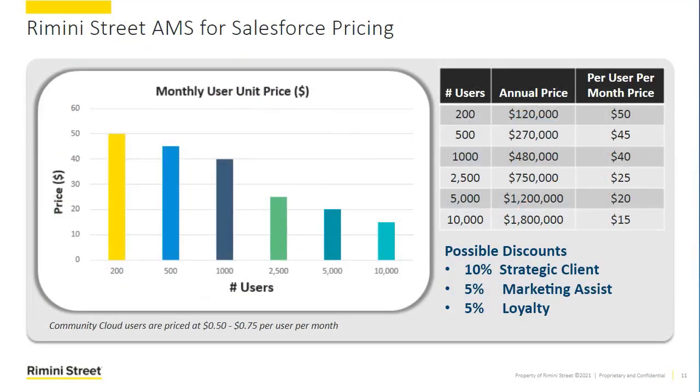The other thing we've done with the delivery model is that we've designed it such that the monthly per-user price will decrease the more users you add to the system. Our goal is to help you drive adoption of the system and get the most ROI out of both the AMS for Salesforce offering and your Salesforce platform. The more users using it, the more it's adopted, the better. We also know that as your business scales, you're going to add more users, so your price per month per user should give you better economies of scale. That's how we've designed our AMS for Salesforce pricing.